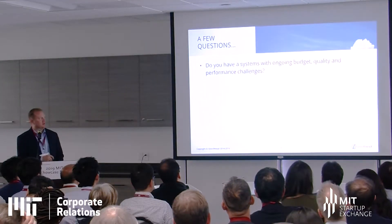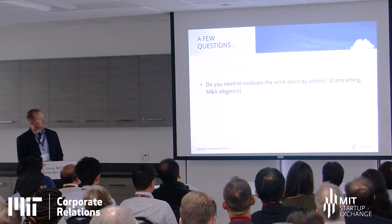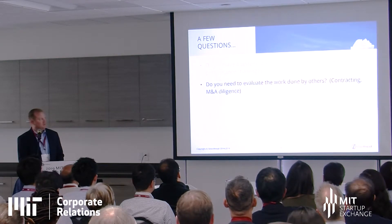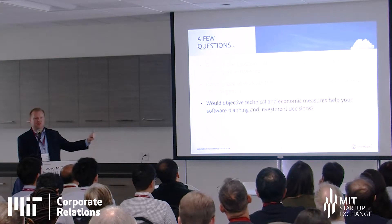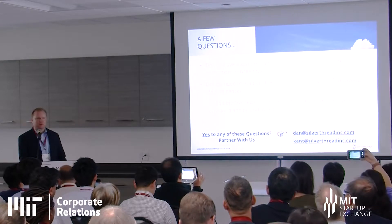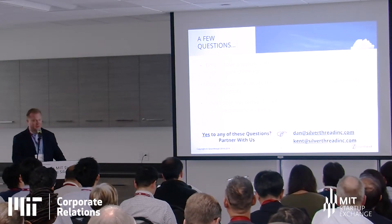These are the types of things we can help you understand within your company. Do you have a system with ongoing budget, quality, and performance challenges? Do you need to evaluate the work done by others? Would objective metrics and portfolio-level decision-making help? If so, come see us at our booth after this talk.